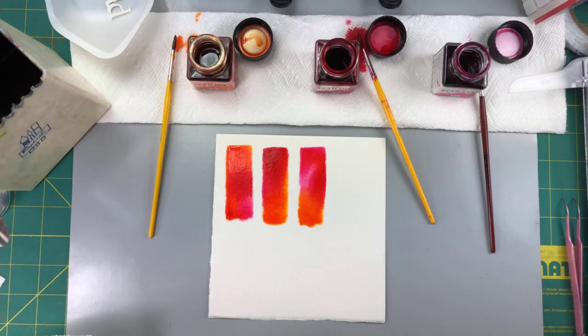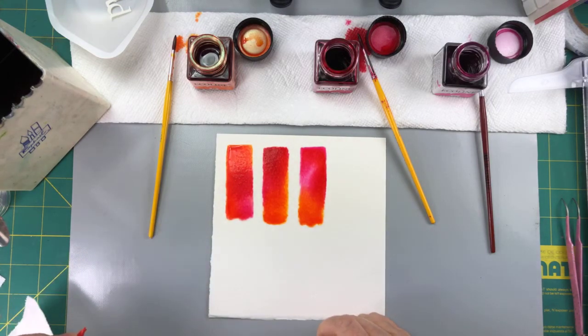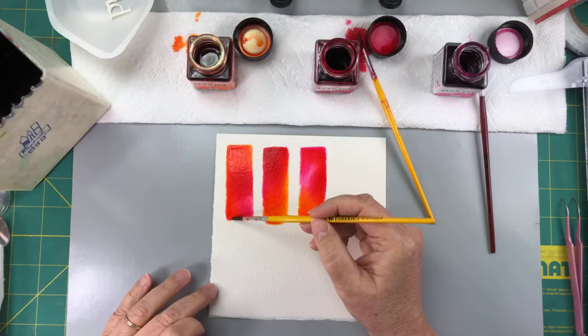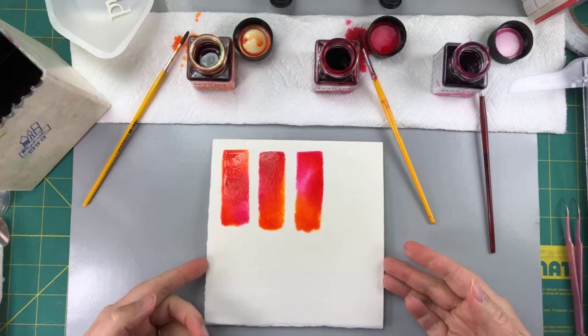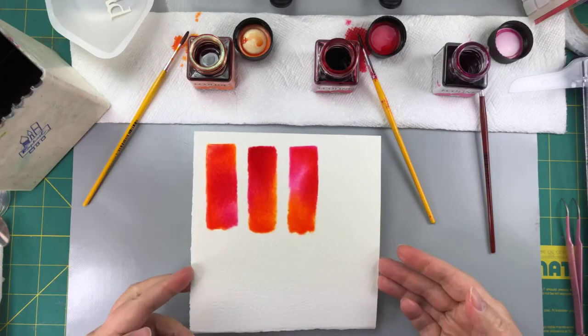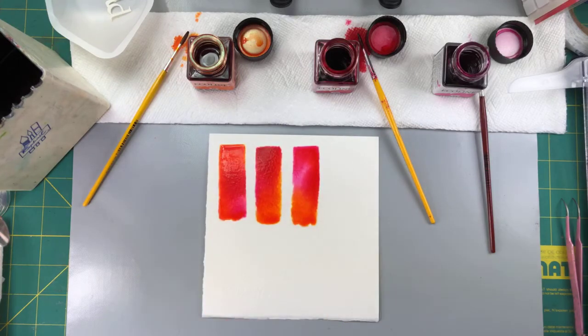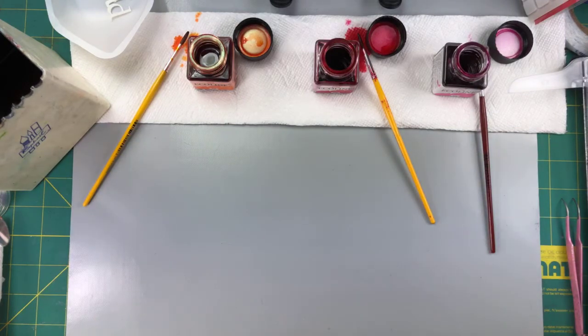If you really need to, you can take your paper towel and turn it into a tiny little point and then suck some of the moisture out. And if you don't like the bottom edge, you can come and clean it up a little bit. But you know, this is handmade. Can you see how fun that is? So then what you have to do is put it aside to dry. I don't use a heat gun for these things — let it dry on its own and it'll be very happy.